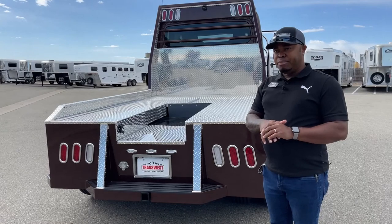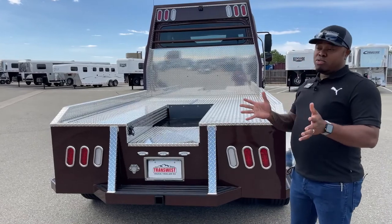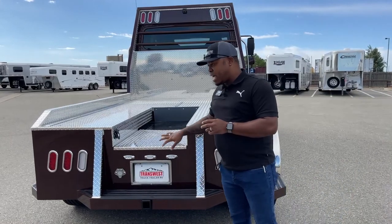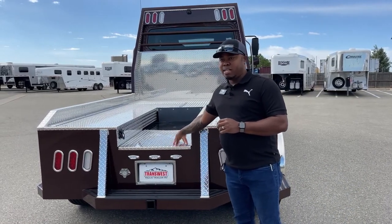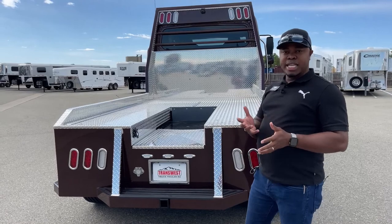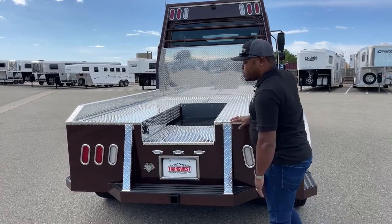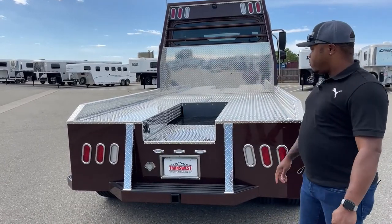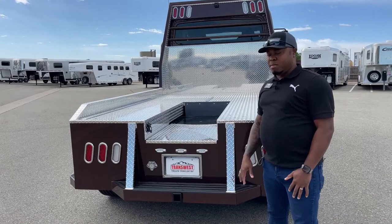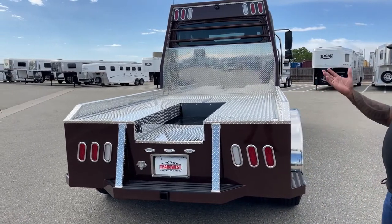This one comes pre-wired with glad hands for an air trailer. If you decide to tow a trailer with air brakes, the glad hands are pre-wired inside. We typically put them right here on the truck, but depending on where you want them, we have a few options — including placing them closer to the hitch. Having them here keeps them out of the way.